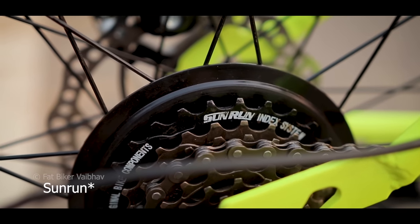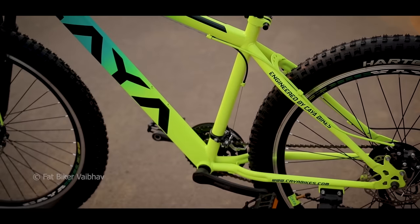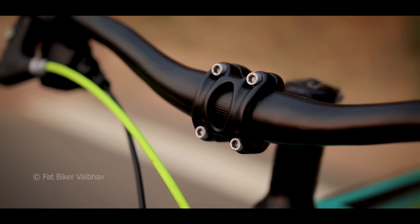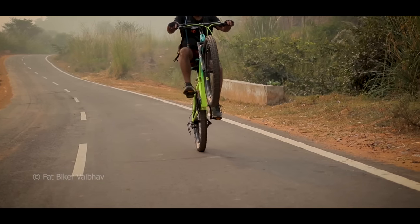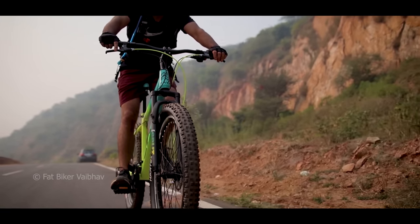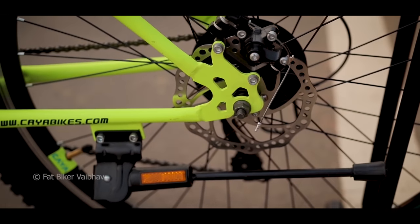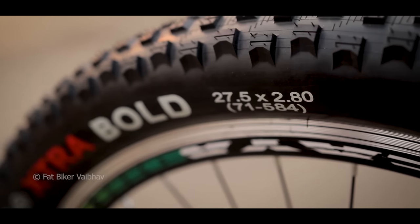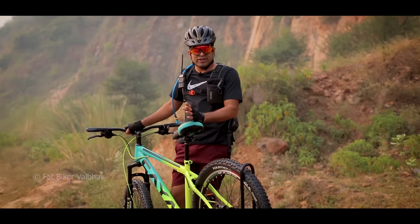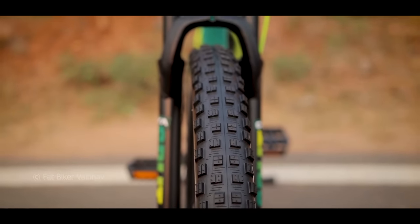The freewheel is from a company known as Sunburn. I also noticed that the brake cables and seat were color-matched to the body color. The hubs are standard nut axle — front and back. The tires are 27.5 with a width of 2.8, as I mentioned. These look quite aggressive. Like car tires ranging from highway to all-terrain to mud tires, these are mud-tire type, so they will definitely perform well off-road.